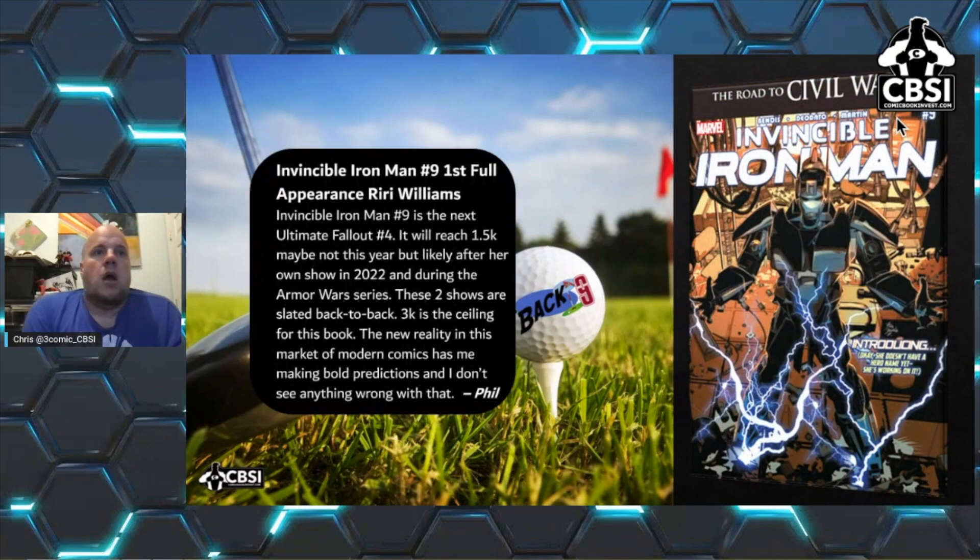Invincible Iron Man #9 — first full appearance of Riri Williams. This is described as the next Ultimate Fallout #4; it'll reach $1,500 likely after her own show and during the Armor Wars series. Those two shows are slated back to back, and $3K is the ceiling for this book according to Phil, who does Vintage Comics and puts this article together. I still lean towards issue #7, but #9 is a killer book. If you have it in 9.8, I'd hold unless you need the money. This book has huge potential to be in the $1,500–$2,000 range.